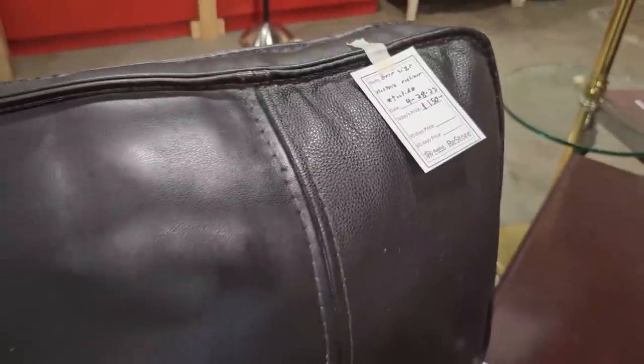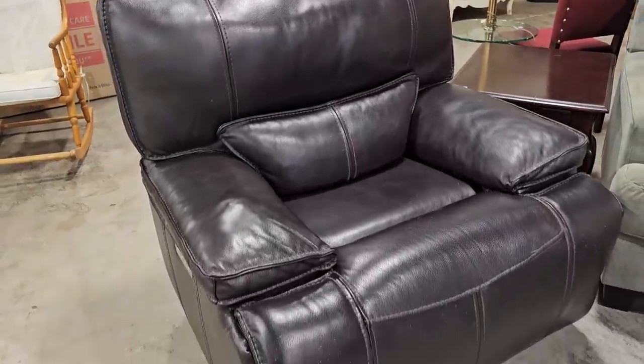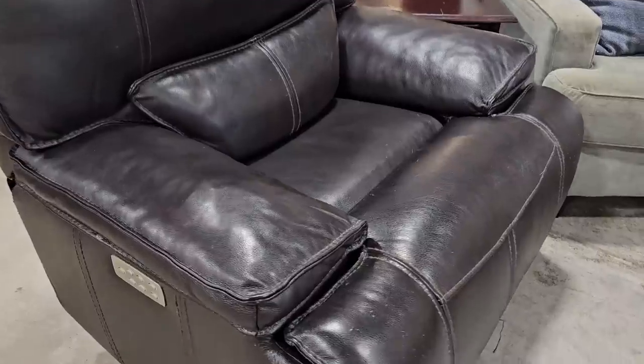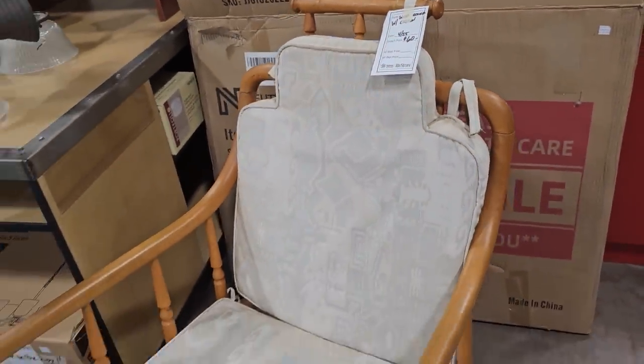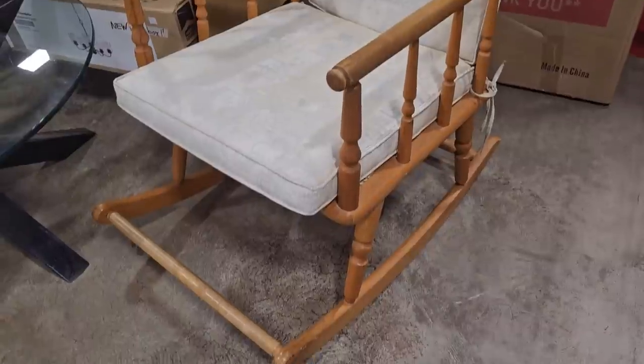And this is probably the largest leather recliner I've ever seen — it's $150, and it's actually a Power Motion recliner. And here's a vintage wooden rocker with the cushion for $60. I thought that was really unique, just with a little footrest in the front.